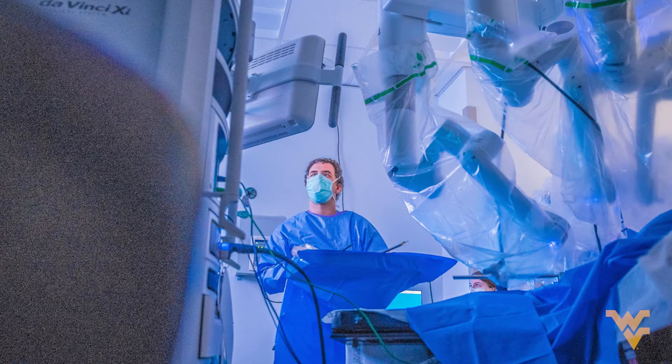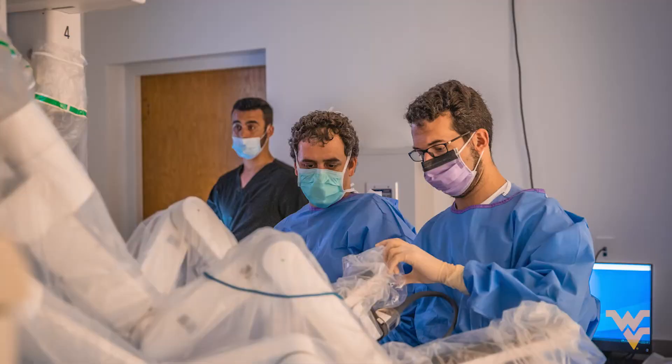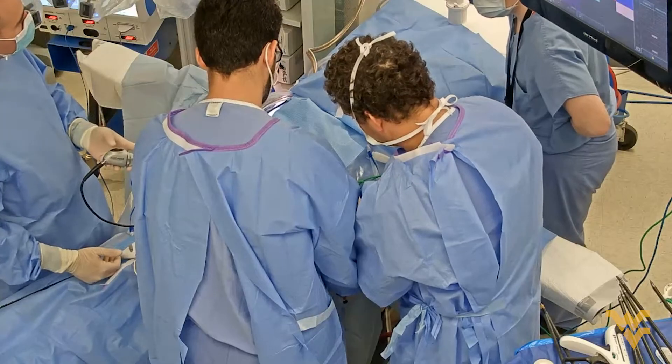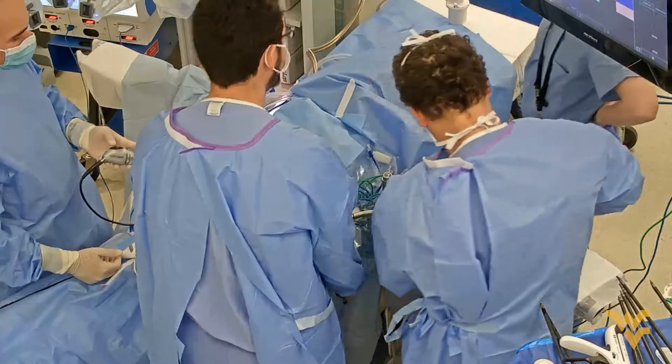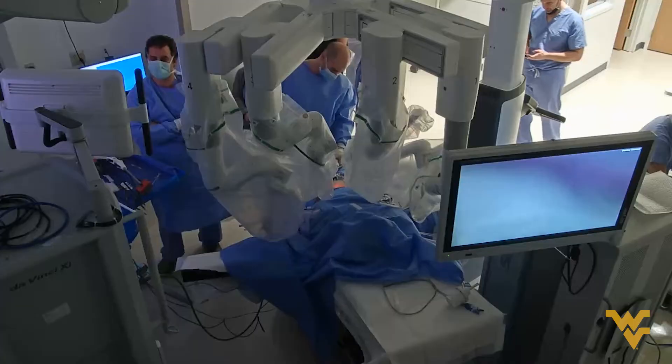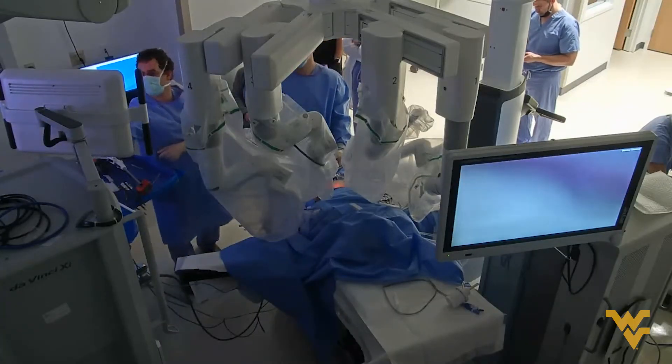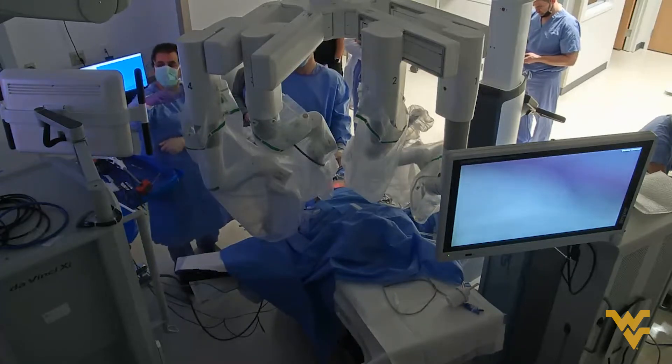The very first surgery done in there was on a cadaver. It involved training of outside surgeons learning a procedure from our surgeons at WVU, with the hopes of taking the procedure back to the community hospital. You want the gastroepiploic to be coming from the portal vein this way, so you want the stomach laying all the way to the left.